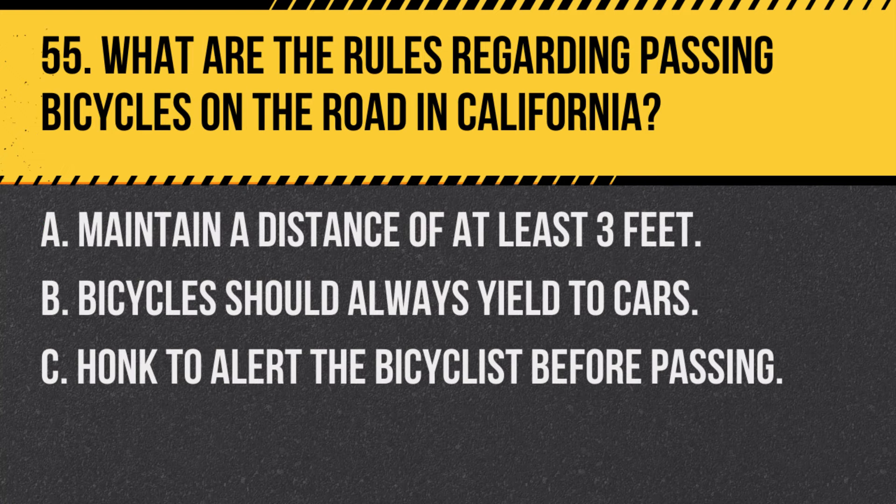Question 55. What are the rules regarding passing bicycles on the road in California? A. Maintain a distance of at least 3 feet. B. Bicycles should always yield to cars. C. Honk to alert the bicyclist before passing. Answer: A. Maintain a distance of at least 3 feet. When passing a bicycle, keep a safe distance of at least 3 feet to ensure the cyclist's safety.